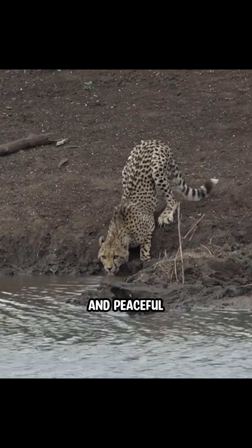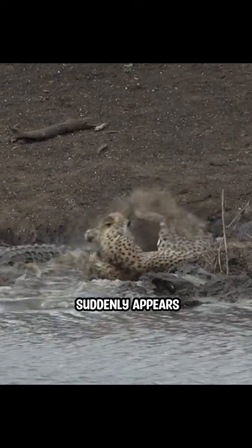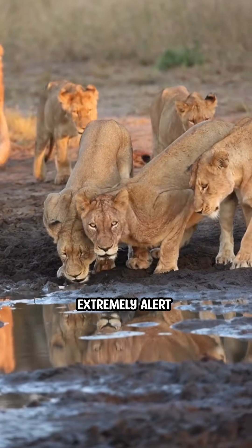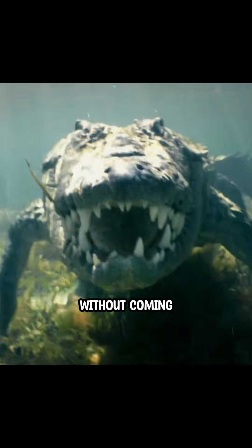The water looked calm and peaceful, until this creature suddenly appears. But how do crocodiles pull this off? Every animal is extremely alert near water, so how can crocodiles hide underwater without coming up to breathe?